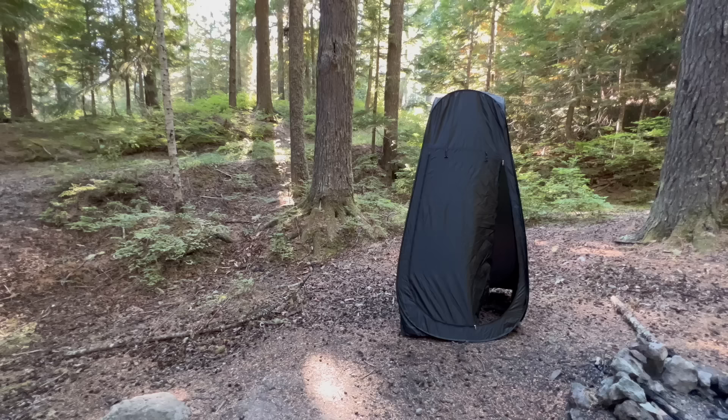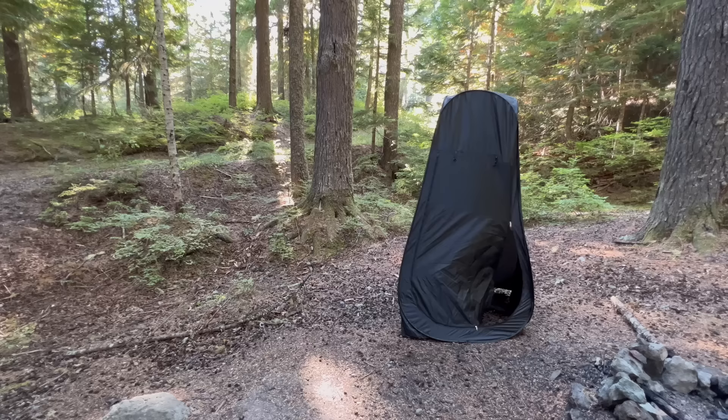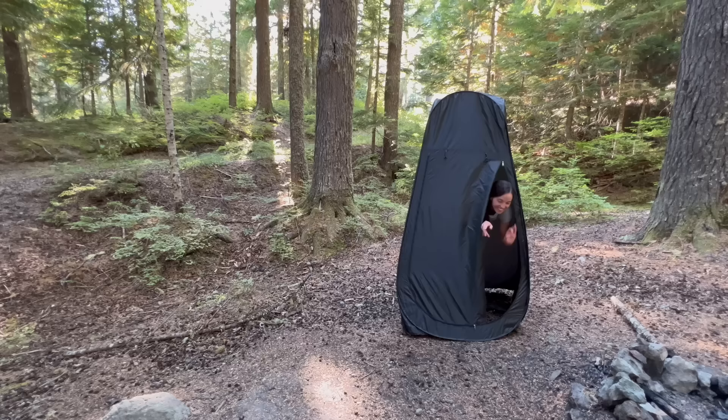I am able to change in my car most mornings, but when I do need to stand up and have some privacy, I have this pop-up tent that I keep under my mattress. This is tall enough for me to stand in, and I have used it to change and to go to the bathroom in boondocking situations where there are no trees around.